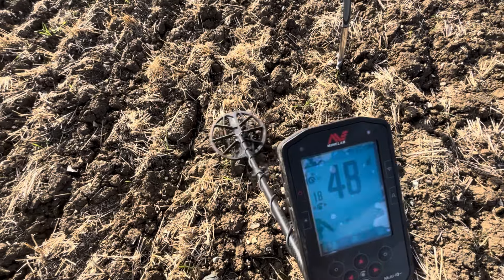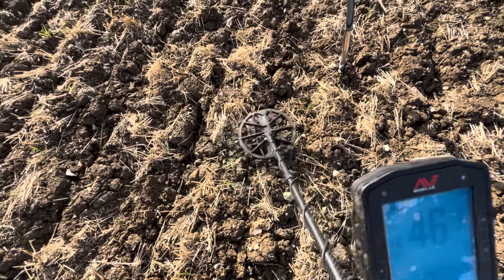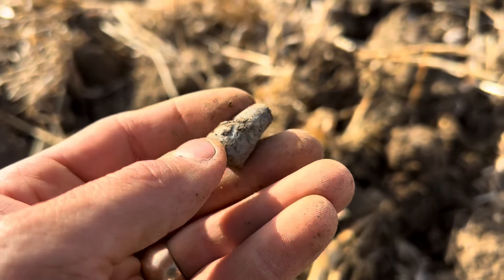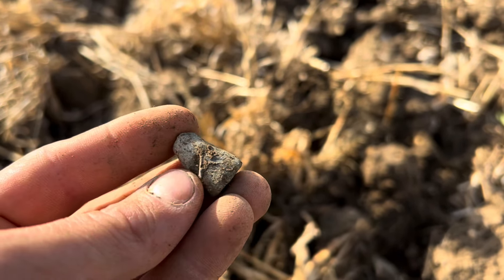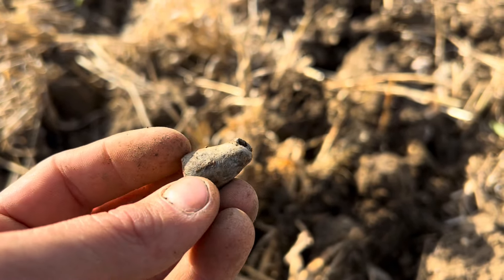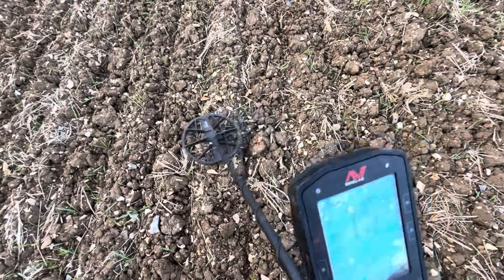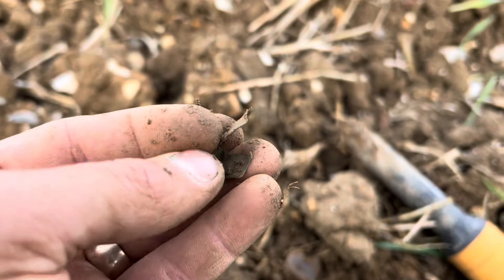Another signal at 45-47 — not the best of the day but worth a dig. A beautiful little lead weight, cone shaped — not quite sure what it would have been used for. If any of you know, let me know in the comments. I think this little low tone at 15-16 is going to be my last signal of the day — and it is just this little folded-up bent bit of tin.